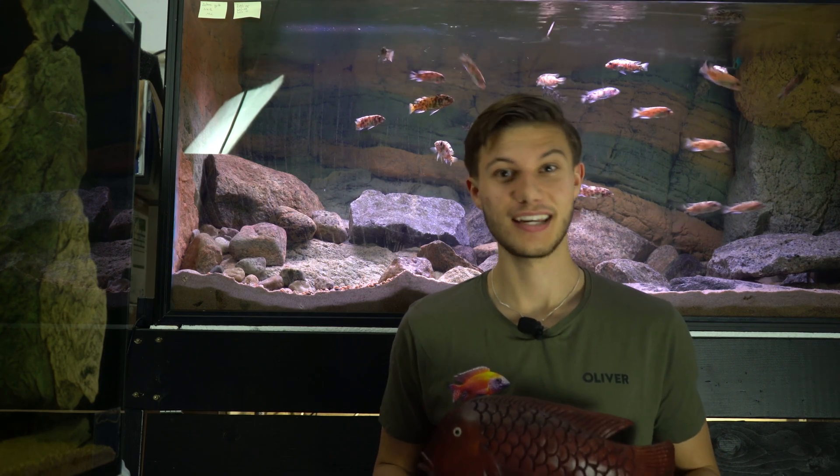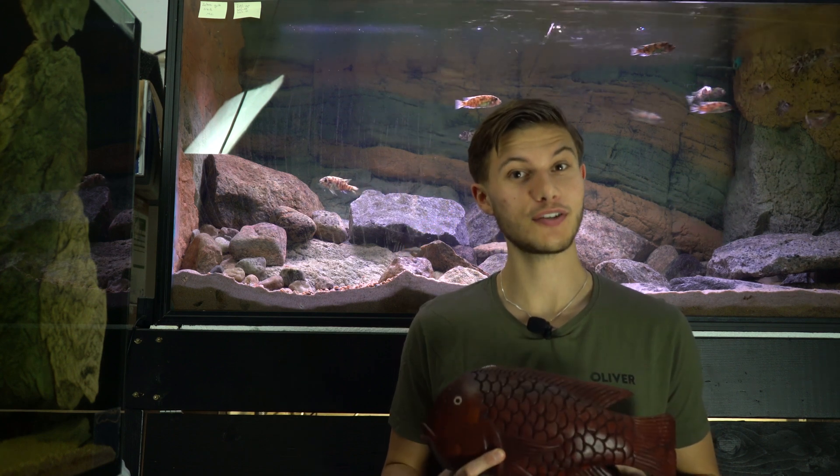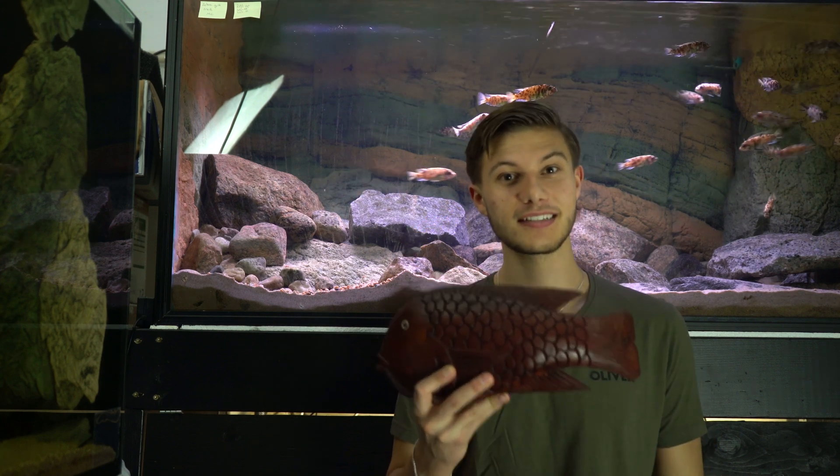Hi and welcome back to Scandinavian Cichlids. In today's episode we're going to talk about feeding behaviors of Malawi cichlids in Lake Malawi. Even though Malawi cichlids aren't known for their behaviors, there are actually some quite interesting feeding behaviors of the cichlids in Lake Malawi.